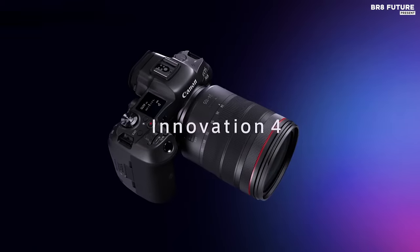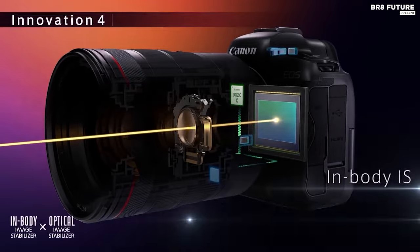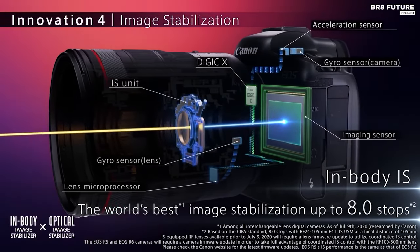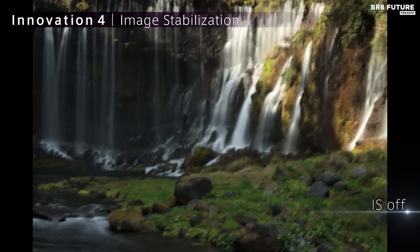Immerse yourself in the art of precision with the in-body image stabilizer and the revolutionary IBIS high-resolution shot mode, crafting 400-megapixel files in-camera.